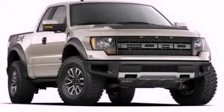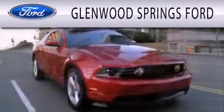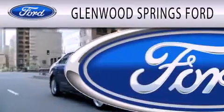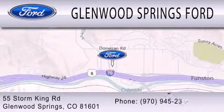Please call today to reserve this vehicle for a test drive. Glenwood Springs Ford is dedicated to doing everything possible to ensure that the experience you have selecting your next vehicle is as pleasant as possible. We're located at 55 Storm King Road in Glenwood Springs.